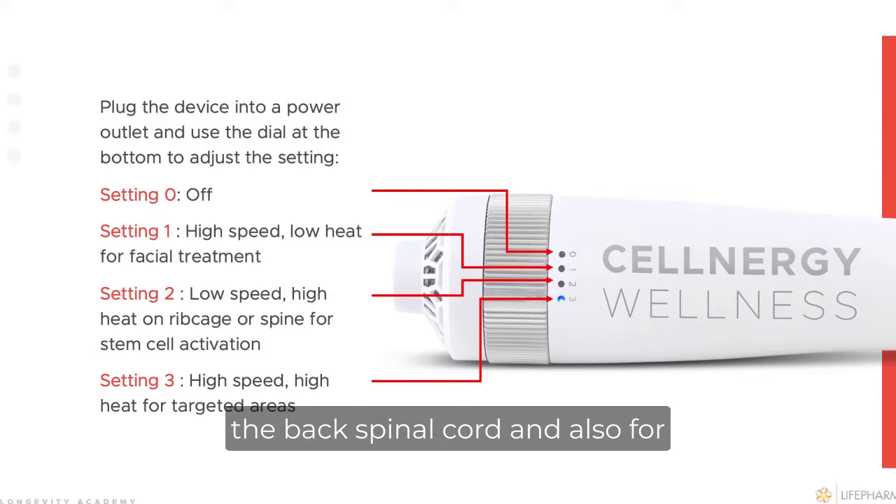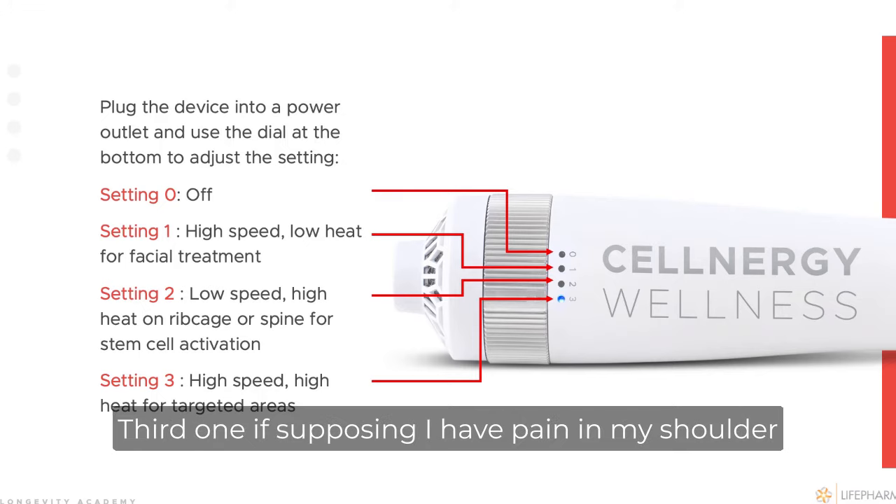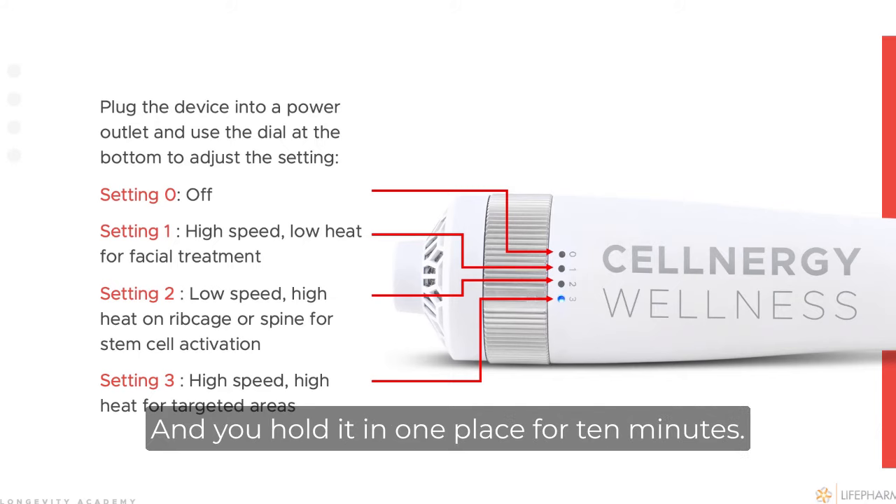The second speed is high heat but low speed, for the back, spinal cord, and also for the rib cage, because we want this to go deeper. The third setting is for when you have pain — for example in your shoulder or your left knee — you choose high speed and high heat, and you hold it in one place for 10 minutes.